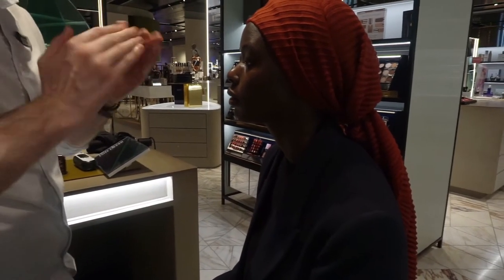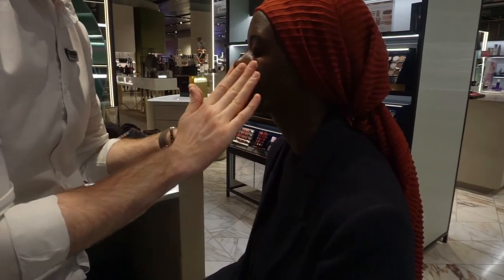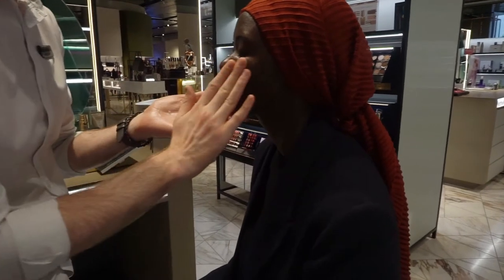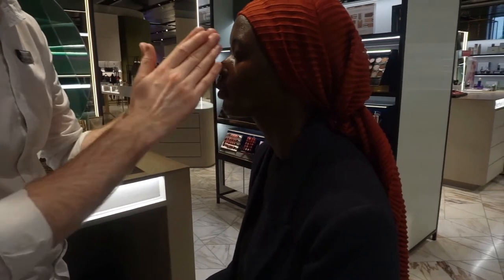Now I'm just using a day wear mattifying cream all around my face. As I've got very oily skin, this is quite useful if you have combination or oily skin — just apply this all around your face before using your primer.